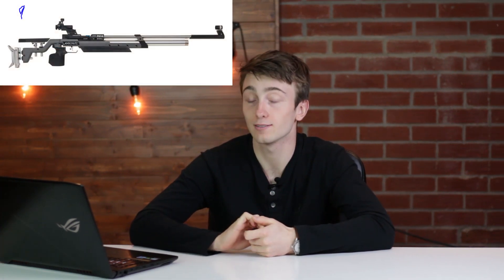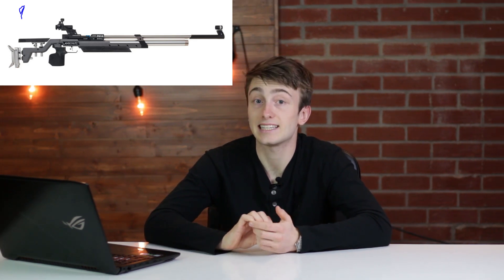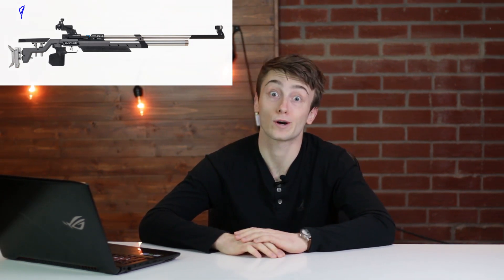Number nine coming in at $3,089.99 — a company that has taken a lot of spots on this list — is the Anschütz 9015 air rifle in aluminum black. This is a single-shot pre-charged pneumatic with a 200 bar max fill pressure, a 42.13 inch overall length, and a 16.53 inch barrel. This air rifle looks like a complete alien air rifle, and as we continue down the list you're gonna see these guns get more expensive and more crazy looking.